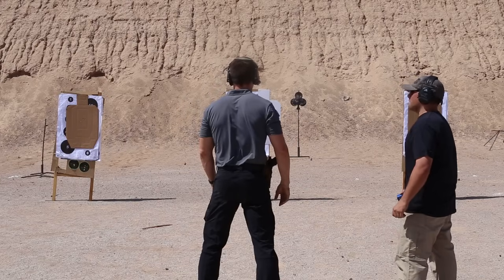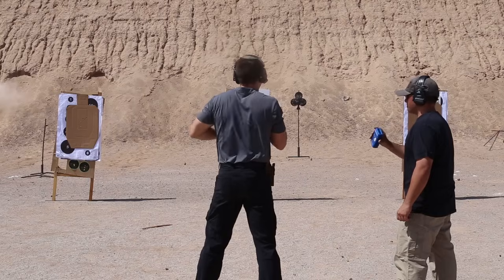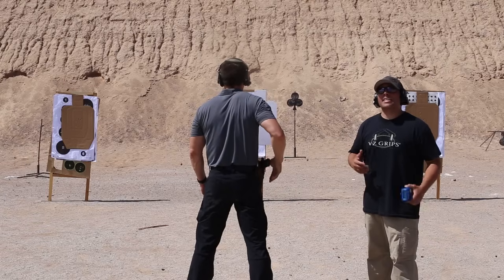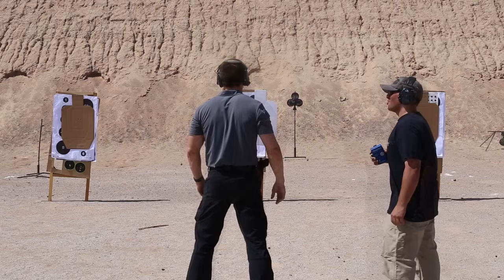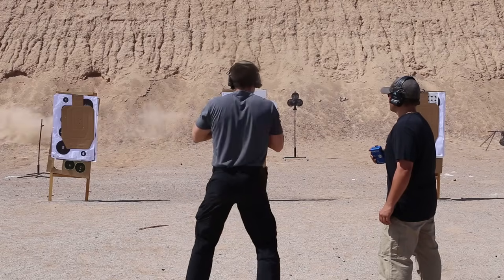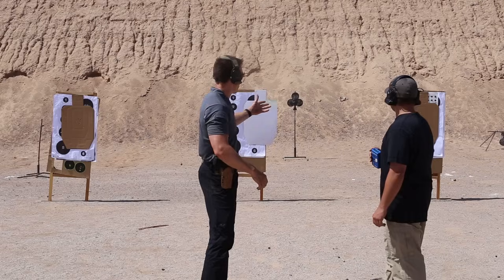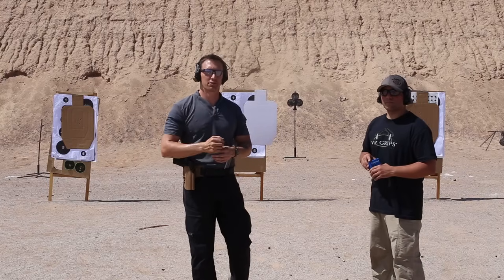Travis's first speed run: first shot 148 milliseconds, total time 4.37 seconds. He runs it again trying to pick up the pace while maintaining consistency. Second run: first shot 146 milliseconds, total time 3.55 seconds — cutting about a second off the previous run. He gets two D-zone hits in there, not a big deal since they're not far outside the C-zone; he was working the speed component.